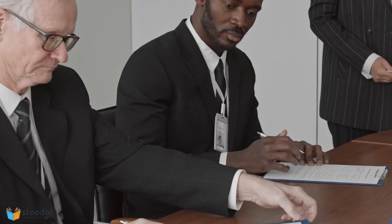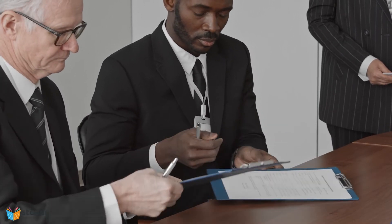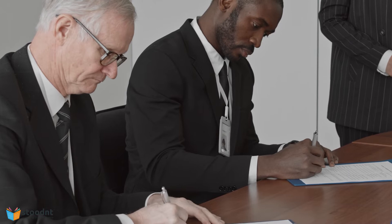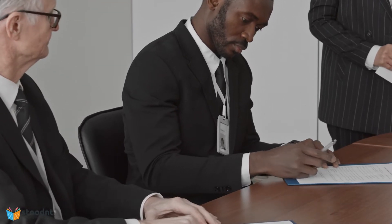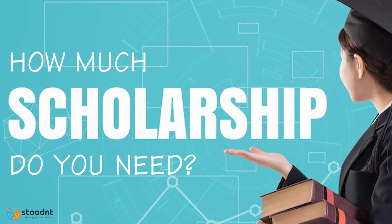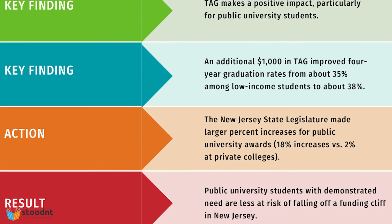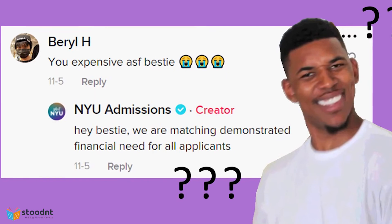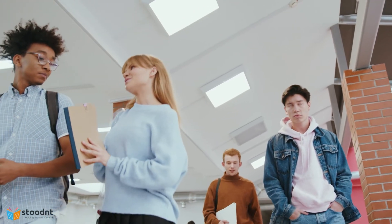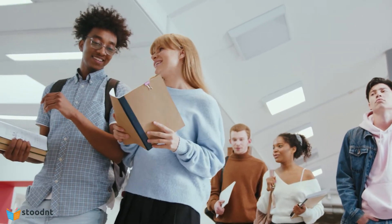You have to understand that the US government provides financial aid and federal funds to international students who have a low family income, but these are still limited — which means there is going to be high competition between you and other students who have requested these federal funds. It also depends on the amount of scholarship you require, which can range from 20–30% to 100%. The more the scholarship, the more the competition in case of a need-blind school, but the more the scholarship amount, the lesser the chances of getting admission in the case of a need-based college. But once you enroll, you do not have to worry a lot about your financial needs as the college is going to offer you a good package based on your family's low income.